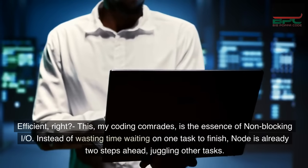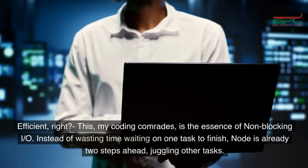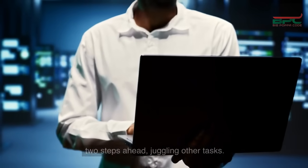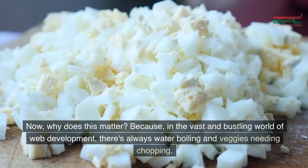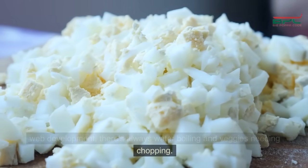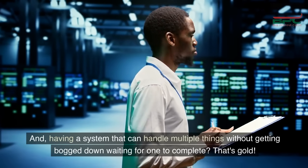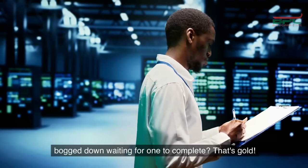This, my coding comrades, is the essence of non-blocking I/O. Instead of wasting time waiting on one task to finish, Node.js is already two steps ahead juggling other tasks. It doesn't let the stove dictate its pace. Why does this matter? Because in the vast and bustling world of web development, there's always water boiling and veggies needing chopping. Having a system that can handle multiple things without getting bogged down waiting for one to complete? That's gold!